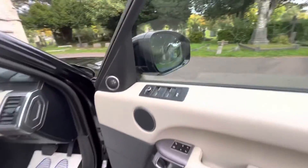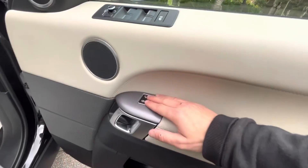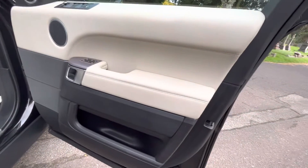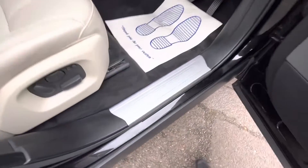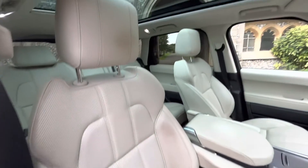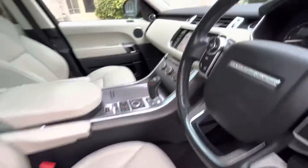Rear tinted windows - the black on black looks lovely with black mirror caps and a black roof. We've got electric folding mirrors, electric windows front and back, central locking, and electric memory seats. Look at the half beige, half black door - so nice with the silver shuts. The beige leather perforated interior is gorgeous. Panoramic sunroof.